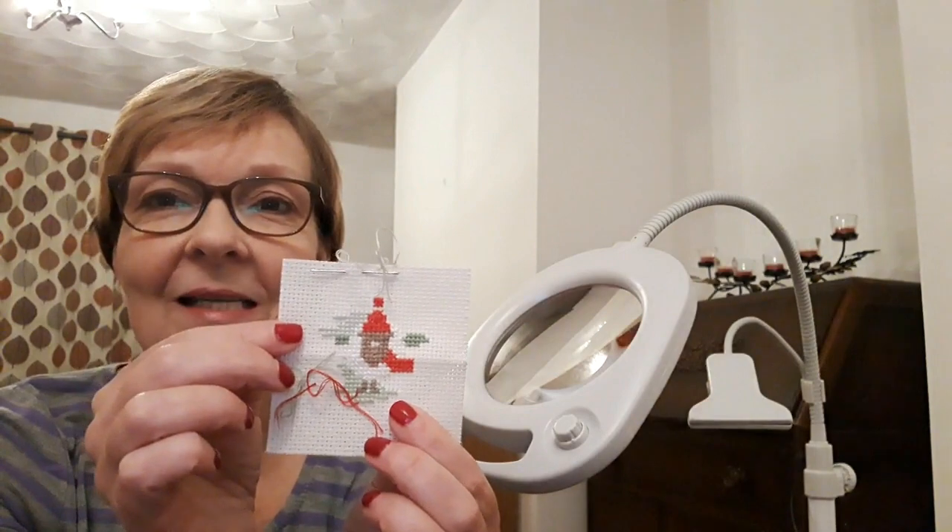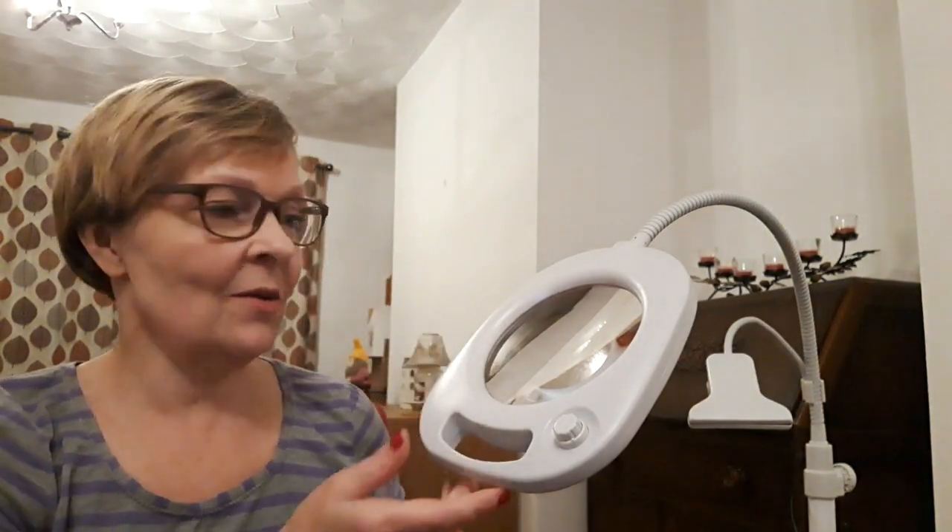Look how small the Aida fabric is — but through the magnifying glass I can see every tiny little hole really clearly. So I've nearly finished that little cross stitch piece. I should really be working on my sleeves, but I fancy a change, so I'm going to finish my little cross stitch and then get back to my sleeve later on.